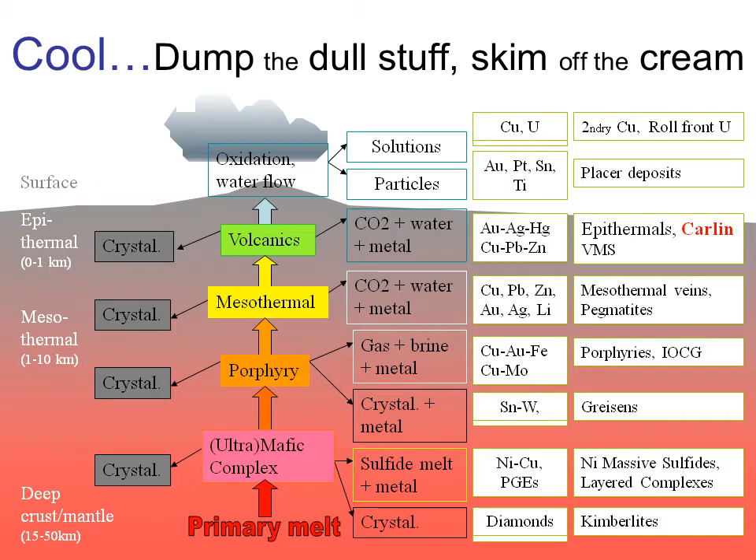Let's start where we always do in this series, showing how Carlin deposits fit into the overall scheme of things. You'll remember that nature concentrates the metals by a process of partially melting crustal rocks at depth, letting the melt rise through the crust and on the way, cool, dumping valueless minerals such as feldspars and amphiboles, and then concentrating the useful minerals and metals in the remaining magma or hydrothermal fluid. Cool, dump the dull stuff and skim off the useful materials.